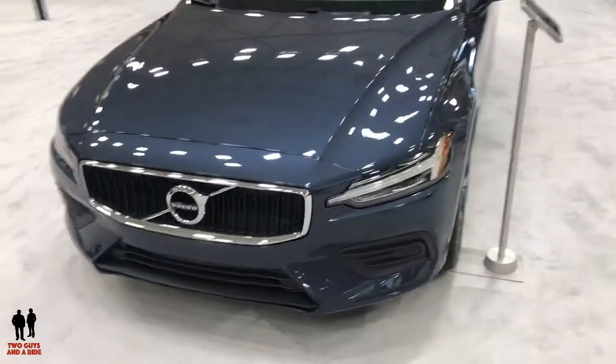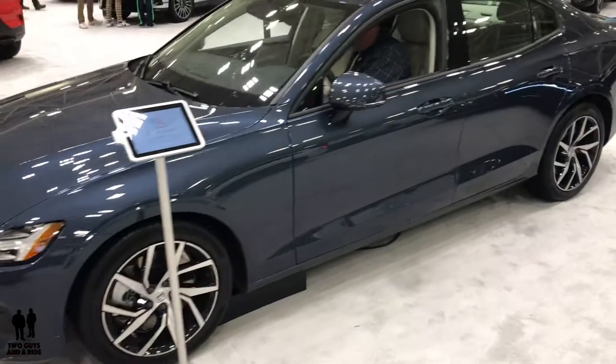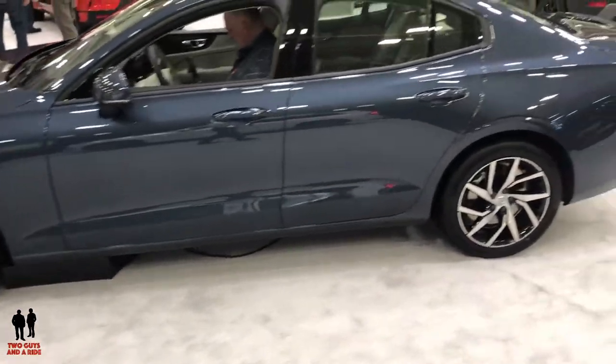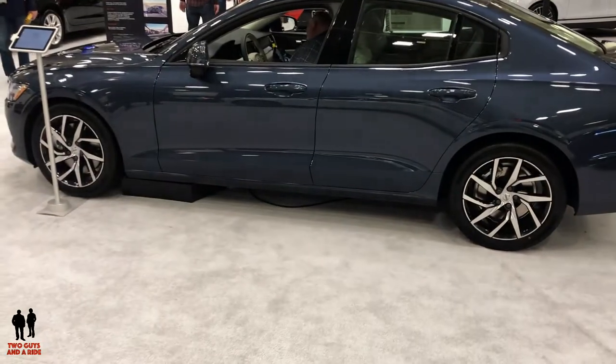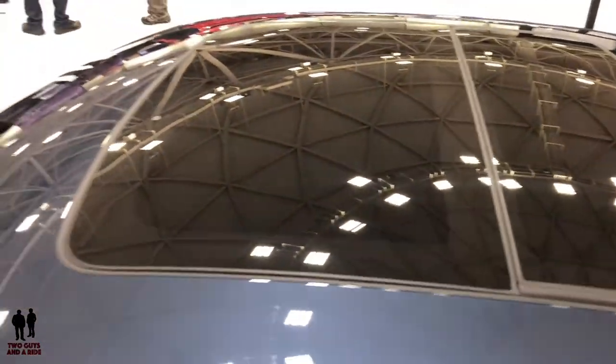It has a 14.5-gallon fuel tank. There are three trim levels to this vehicle, with a starting MSRP ranging from $35,800 to $42,900. There is 11.6 cubic feet of cargo capacity, and this vehicle rides on a 113.1-inch wheelbase. Here's a shot of the sunroof.